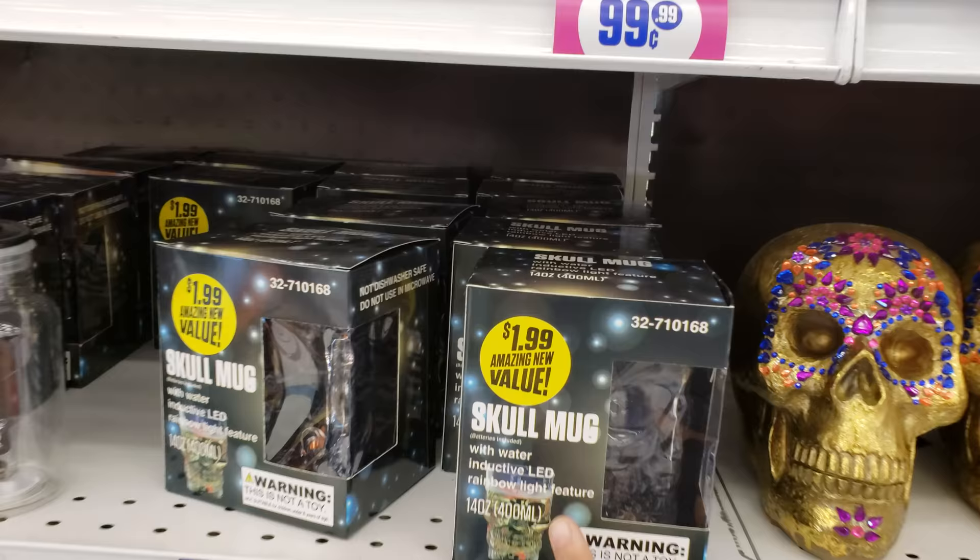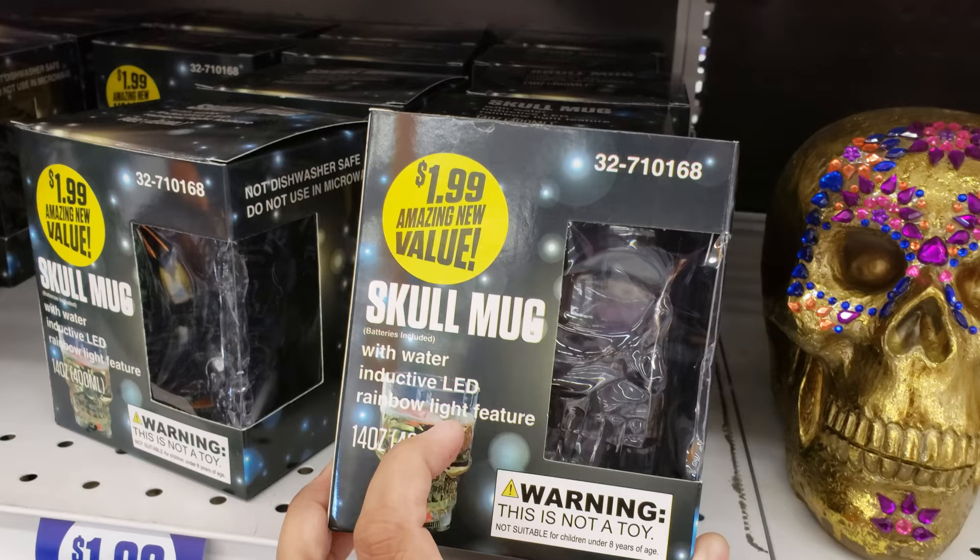Alright you guys, I am back in the 99 cent store. We have a $1.99 skull mug — it has an LED and a rainbow light.